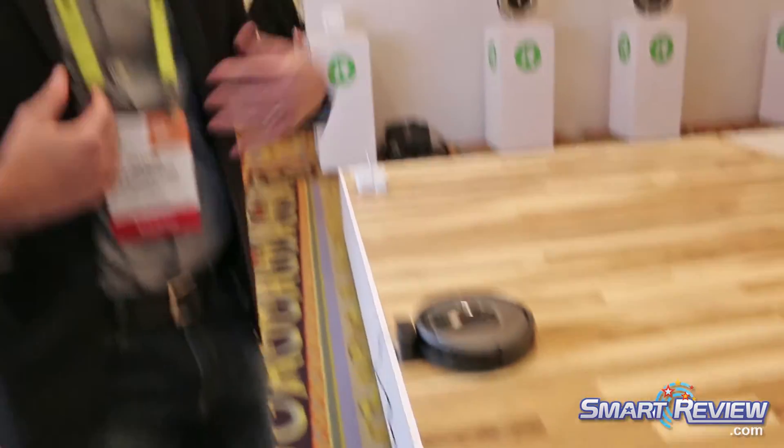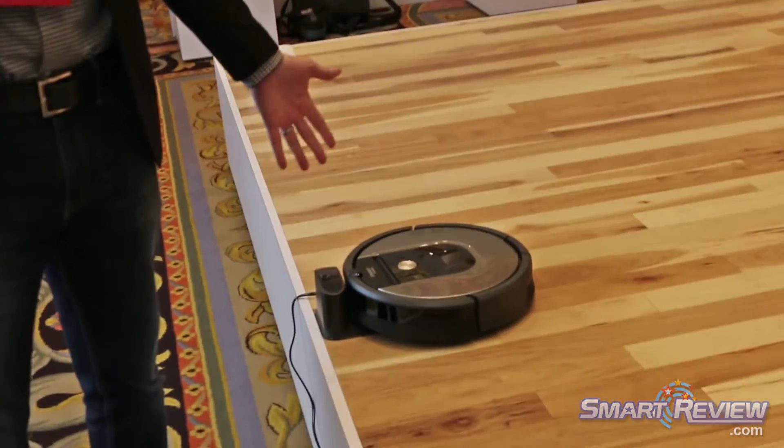The Roomba 980 is $899 and the Roomba 960 starts at $699.